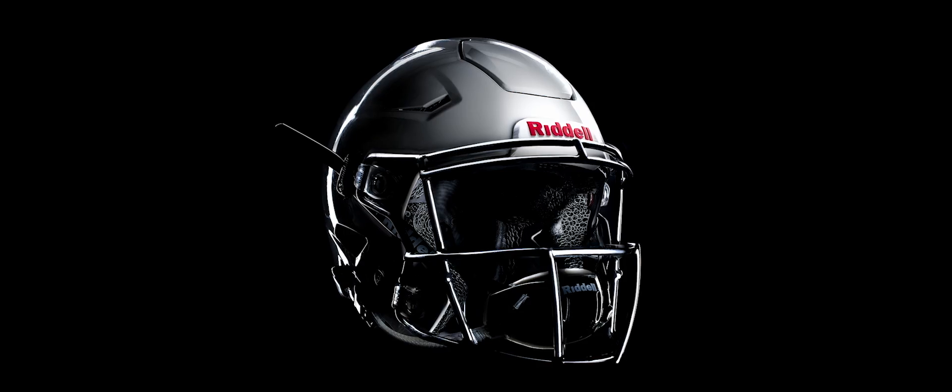With this partnership, Riddell becomes one of the largest users of 3D printers in the world, and we are proud to be at the forefront of digital manufacturing.